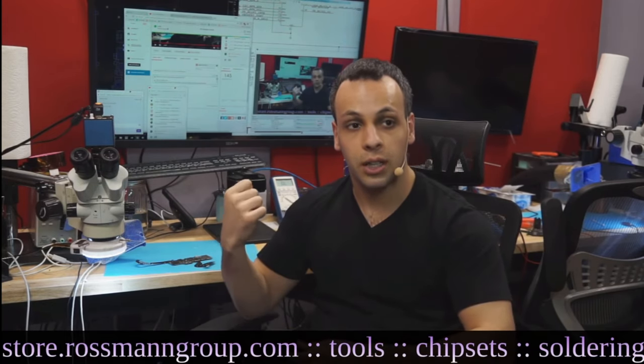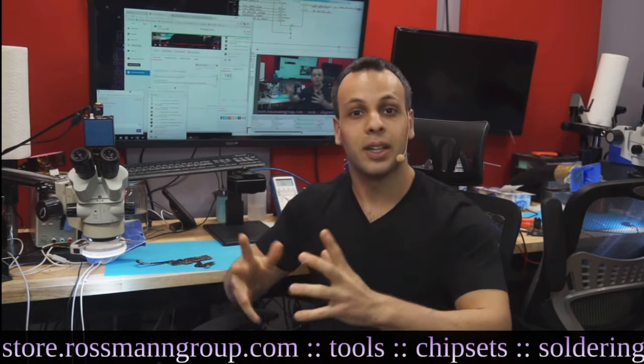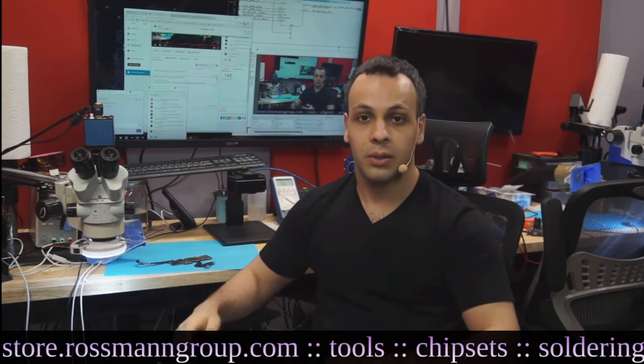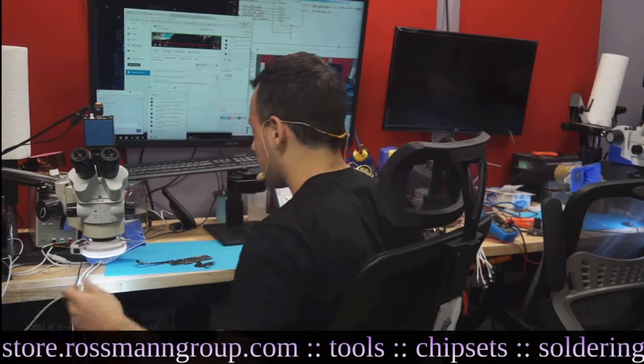So I'm going to show you what the issue is, how we diagnose it, how we repair it, and with any luck, hopefully Apple will start covering it so that we don't have to. So let's go. The issue can manifest itself like this.